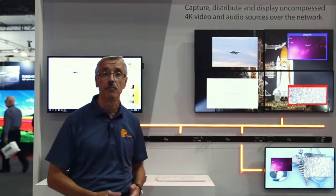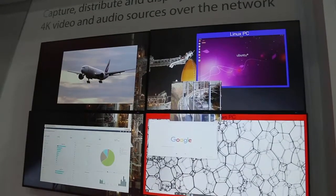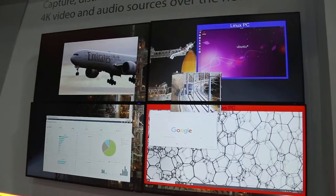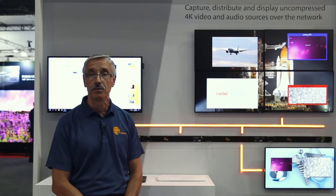These video walls could be located in different locations. It could be one in Melbourne, one in Sydney, the other one in Canberra, and still controlled by the same system because it supports fiber communications as well.